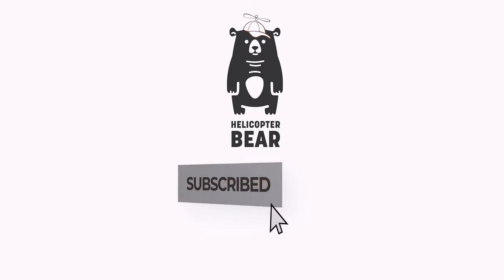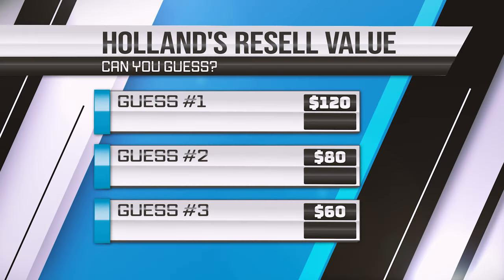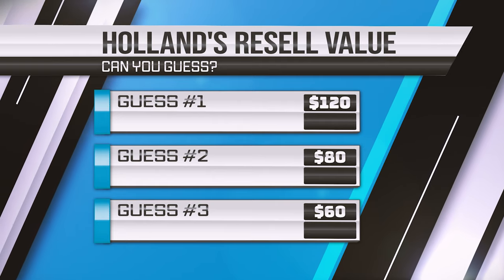Before we start this video, let's play a little mini game called 'How much am I going to resale these for?' These are Alice and Olive Sonia Splatter Paint Wedges. Look how cool they are. They originally sell for about $198, but they have a little blemish. So with that, how much am I going to resale these for? Your options are $120, $80, or $60.